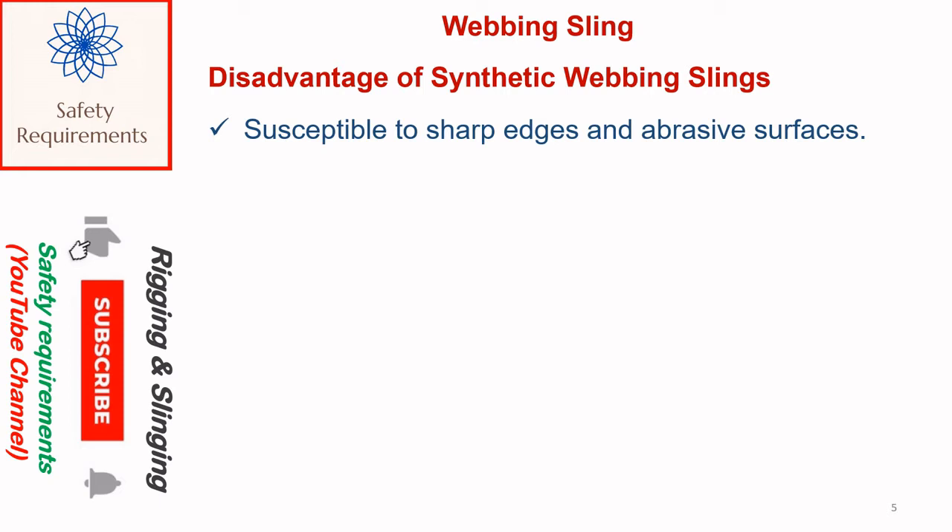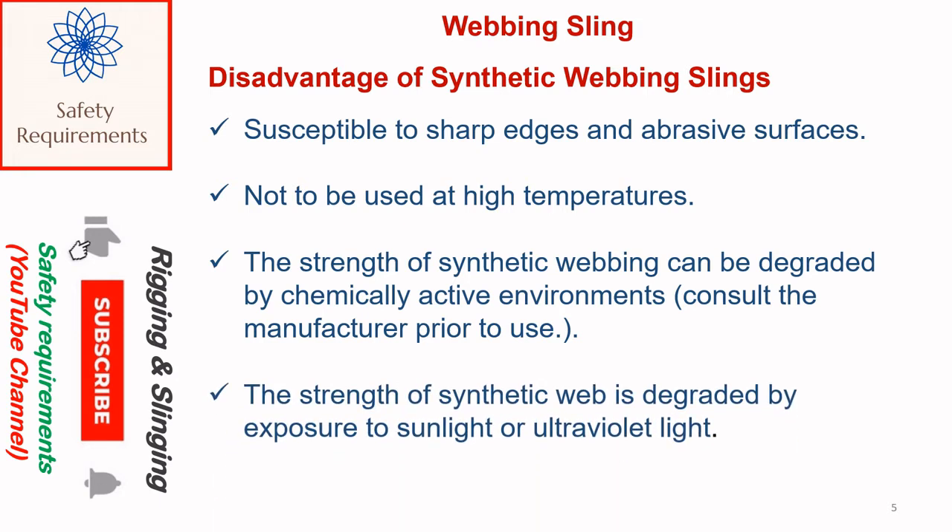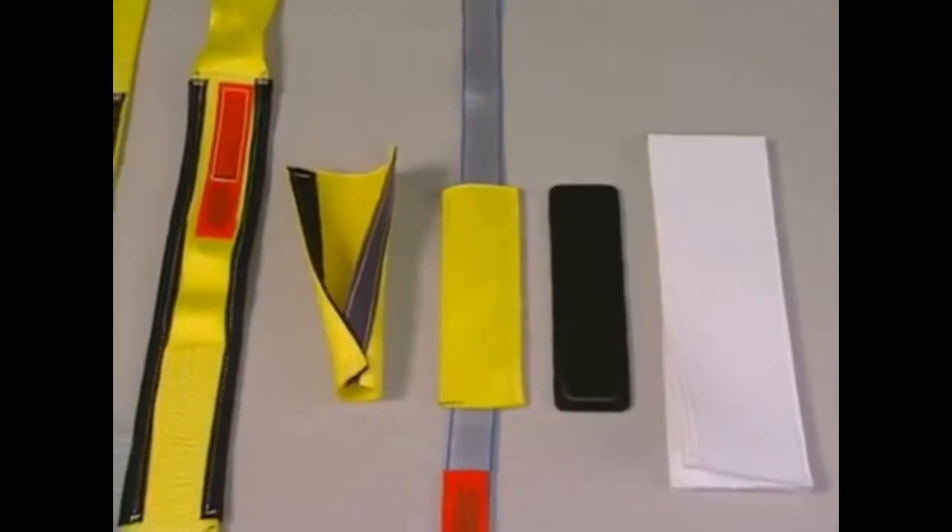Disadvantages of synthetic webbing slings: they are susceptible to sharp edges and abrasive surfaces. They are not to be used at high temperatures. The strength of synthetic webbing can be degraded by chemically active environments — consult the manufacturer prior to use. The strength of synthetic web is also degraded by exposure to sunlight or ultraviolet light.